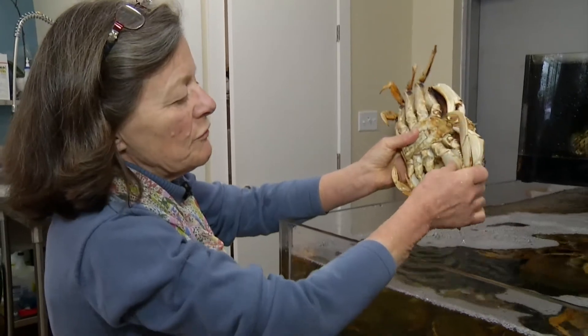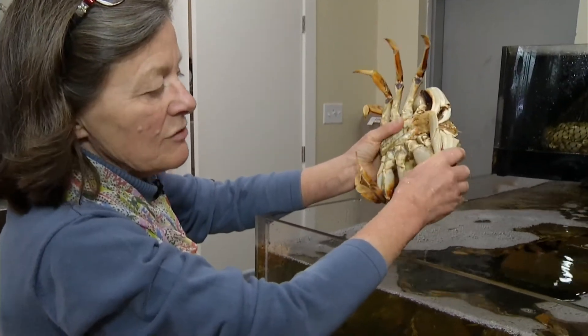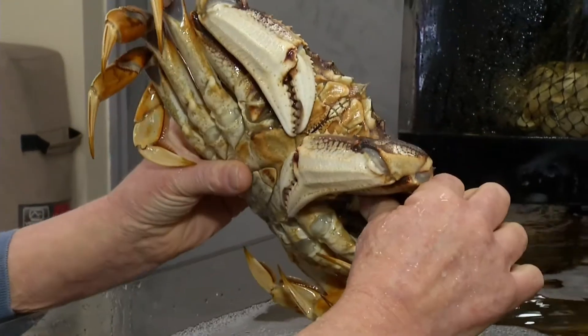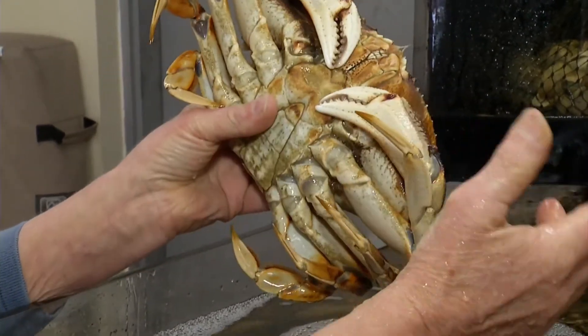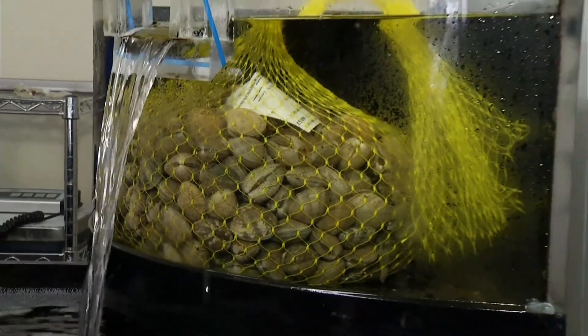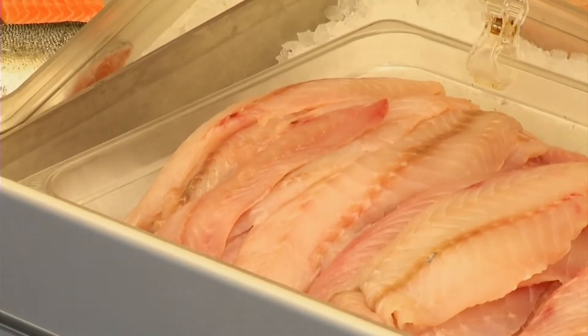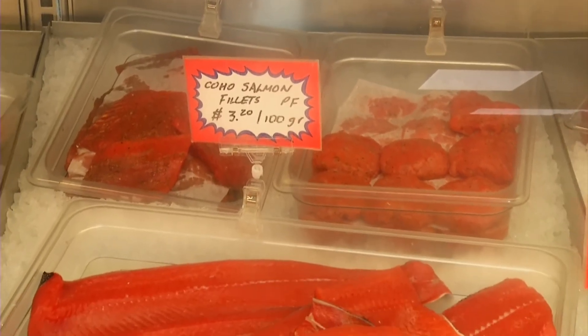From a consumer point of view you want to test that it's got a nice hard shell — crabs are molters. Oceanwise is not just about local, it's really more about what's sustainable. Staying away from species that are overfished or not fished in a sustainable manner, so you know it's healthy and it's not going to be a boom-or-bust fishery that's gone tomorrow.